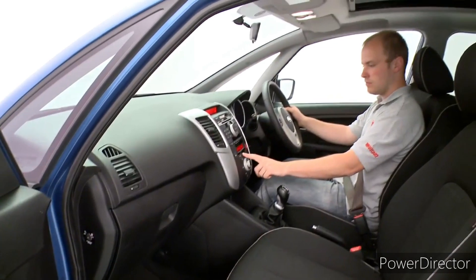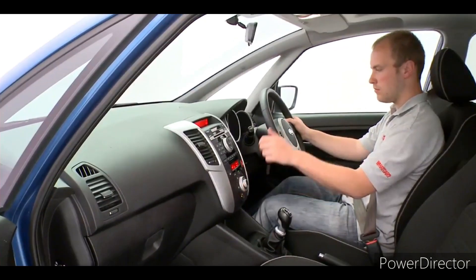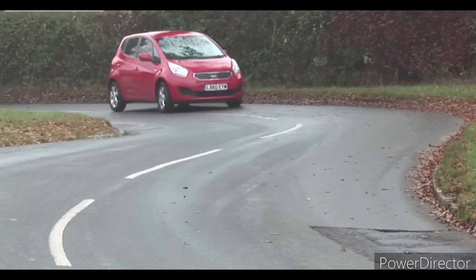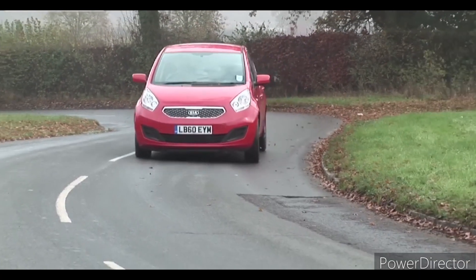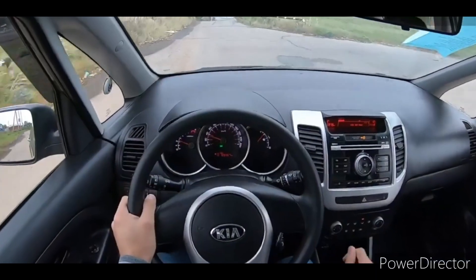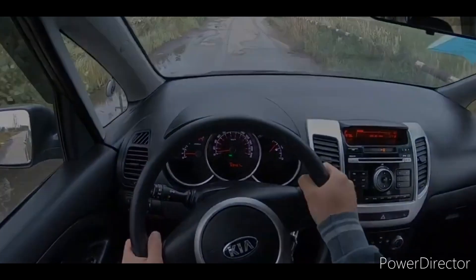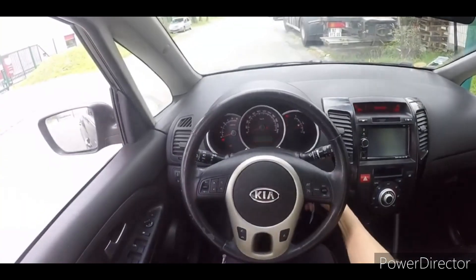The Kia Venga offers a 1.6-liter petrol engine with 123 horsepower. The cost of this car is approximately $12,000 to $20,000 new, or around $8,000 used. What do you think about this car?